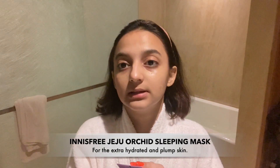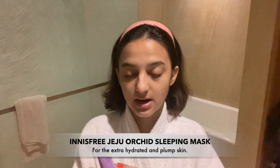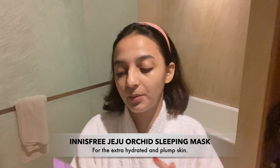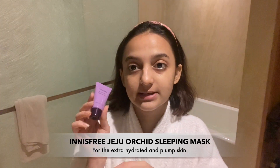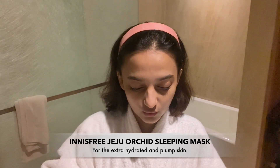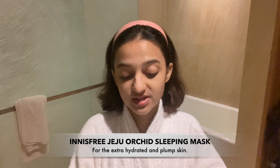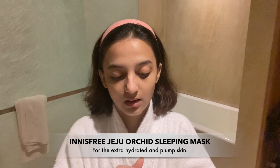Lastly, because this is my nightcare routine, I'm going to be using a sleeping mask. This is very very good — I really need the hydration and it definitely does a great job. Highly recommended. This is the Jeju Orchid Sleeping Mask. I got it as a complimentary gift and that's how I started using it.